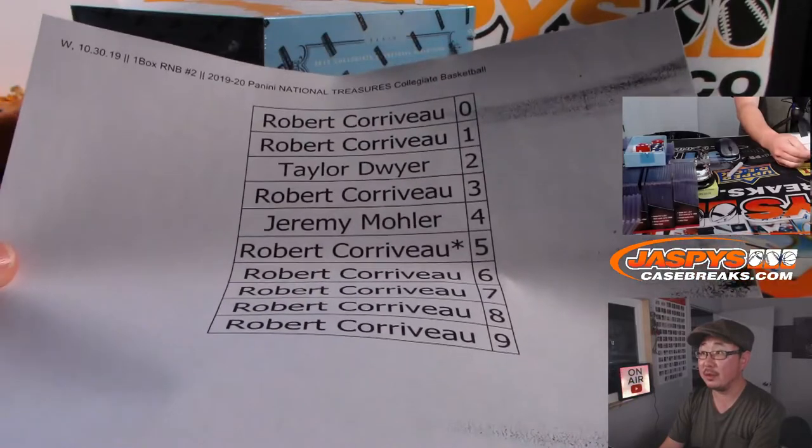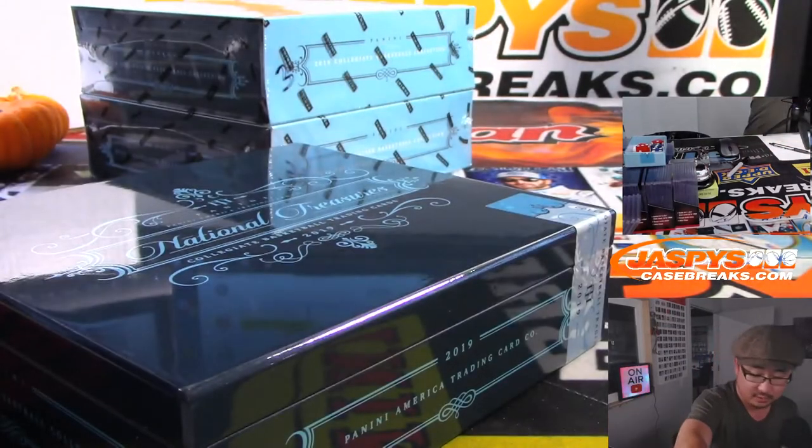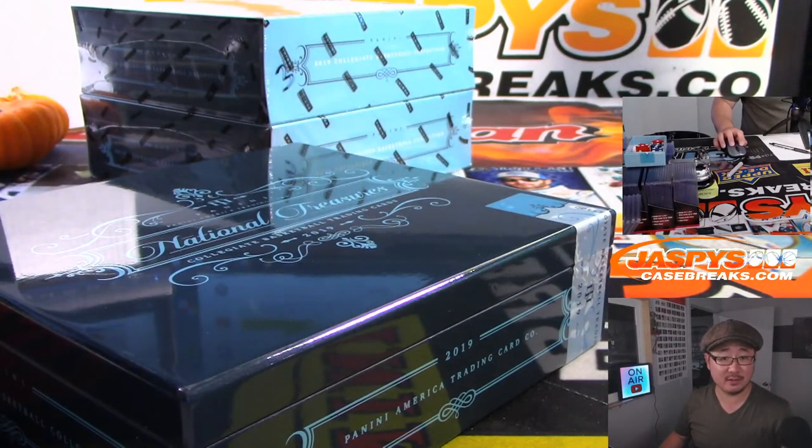So there's the final printout right there — random number block number two. Number three is gone? Nice. Sean got all the spots. There you go, Sean. Number four will be going up soon.